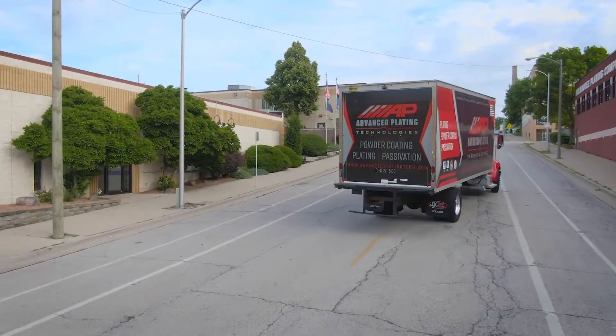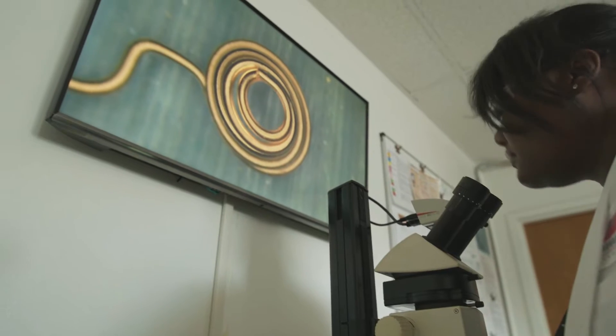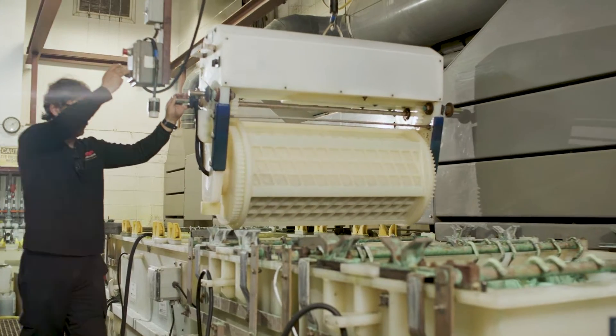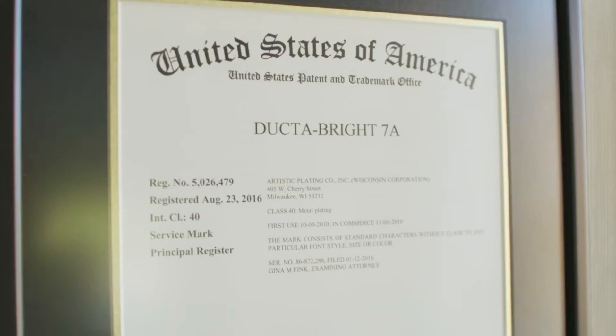At Advanced Plating Technologies, or APT, we are much more than a metal finishing job shop. We are a surface engineering resource for our customers, providing both new product and reverse engineering support.